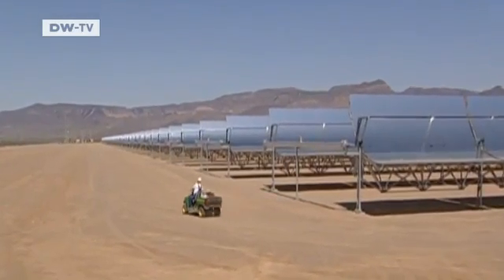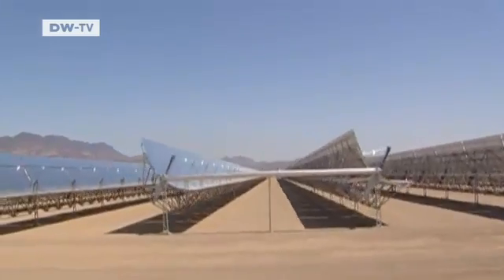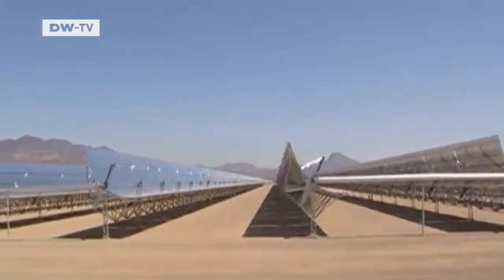The U.S. state of Nevada, for example, has built the world's third largest solar power station, which supplies some 40,000 households with solar energy. The parabolic reflectors are made in Germany, and that's where we went to learn more about it.